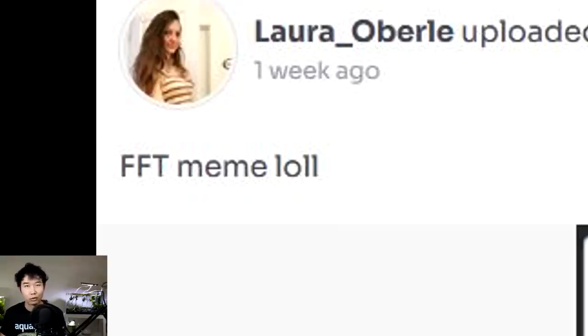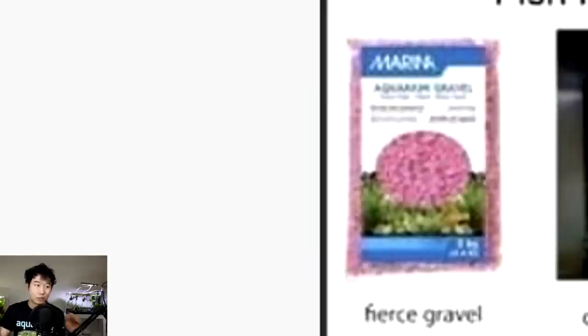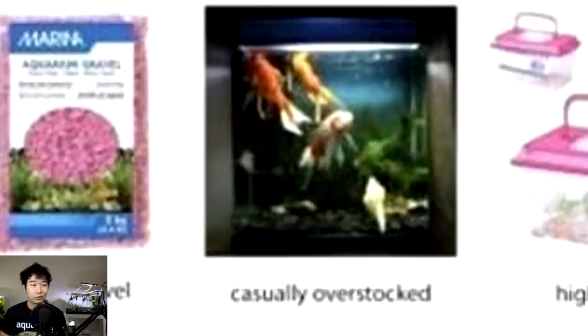The bonus secret comment of this video is Flame Tetra — FFT meme lol. That means laugh out loud, you boomers. Fishkeeping starter pack: fierce gravel, casually overstocked — I would say that's not casual anymore.